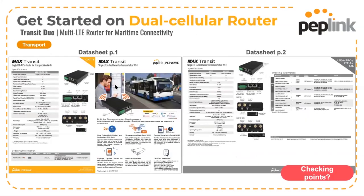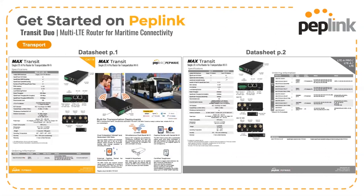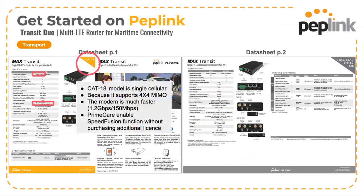Let's explore some of the features of the Transit models. What do you think some of the main selling points on the Transit range are? Put your answers in the comments box. The key answers are dual SIMs and dual cellular.